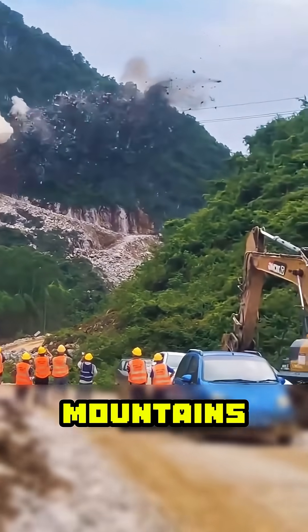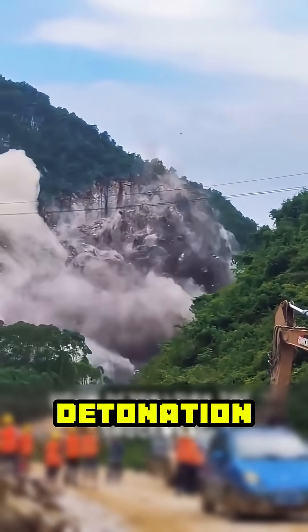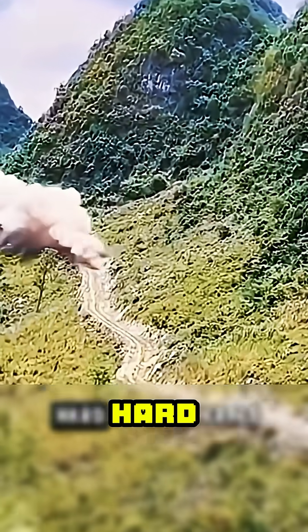This is how roads are built high in the mountains, where everything is done with incredible force. Upon detonation, the shockwave moves tons of rock within seconds, clearing the way for construction to begin in hard-to-reach areas.